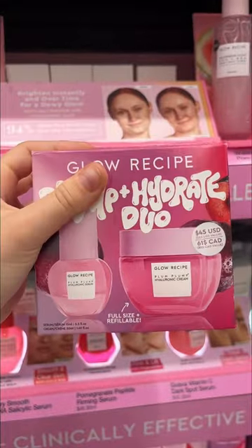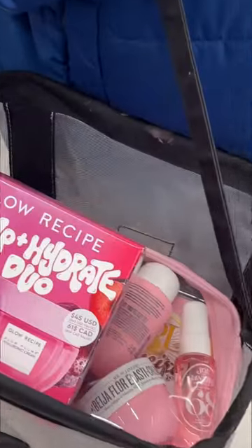Then I went to Glow Recipe but I honestly wasn't sure what to get, but I decided to go for the Plump and Hydrate Duo because it's safe to use for any age group. Also my first basket was getting kind of full so I had to go grab another one.